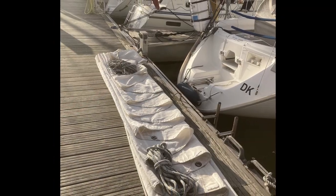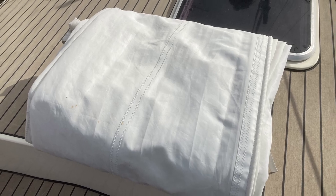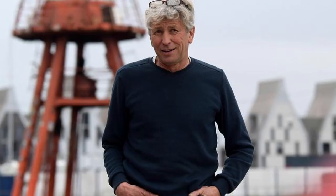We didn't have bags for the sails and located the local voilerie, which is owned and managed by celebrated Dunkirk-born sailor Joe Seaton. He gladly took my order to make two sail bags for collection the next day.